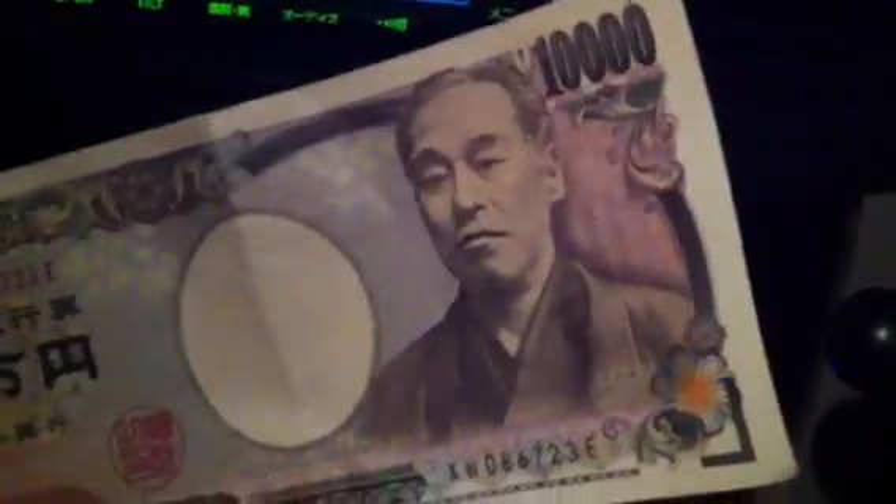It's a very safe currency with lots of security features in there, though you can't see most of them and I don't even remember what most of them are. My brother-in-law works for the Japanese Mint and he is one of the guys responsible for the security features on this bill.